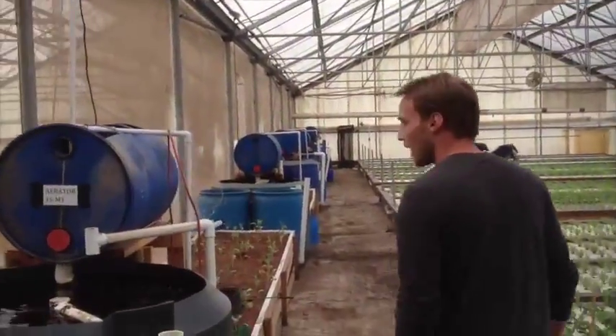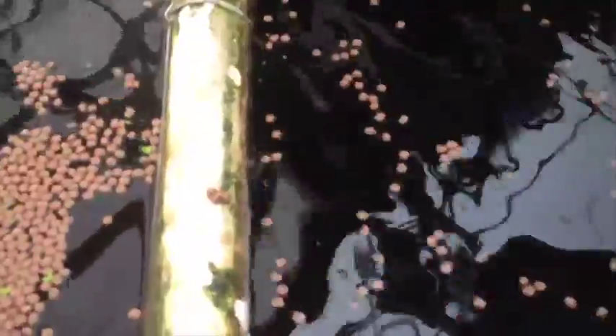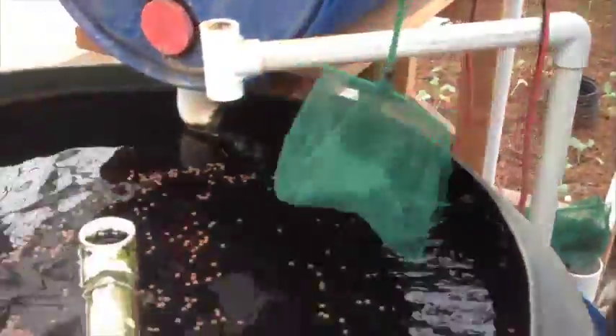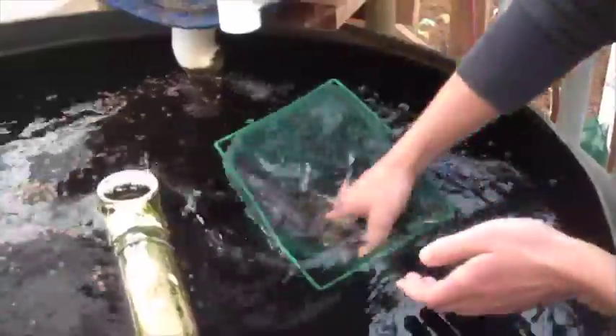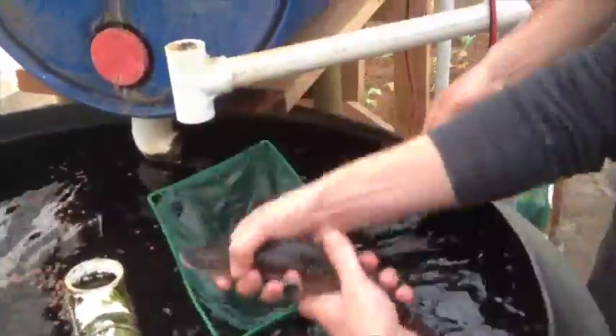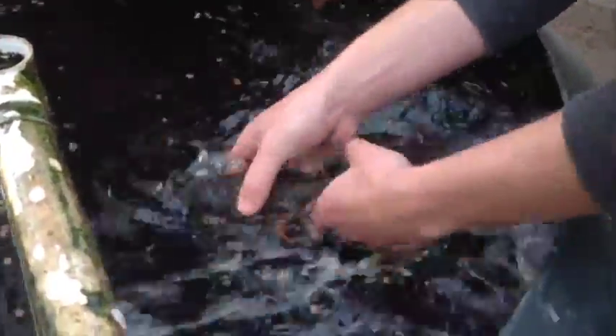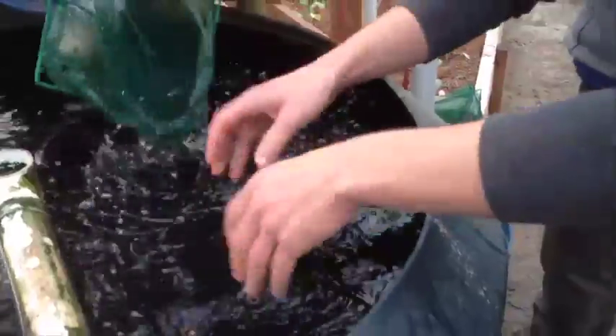Everything starts over here with the fish tank. It's a nice 600-gallon tank. We've got white Pacific sturgeon in here. These guys are about eight months old and we'll sell them off when they're about 30 to 50 pounds each, to be harvested for their meat.